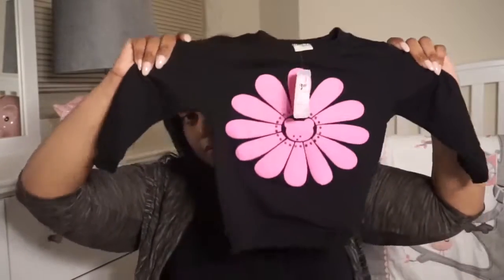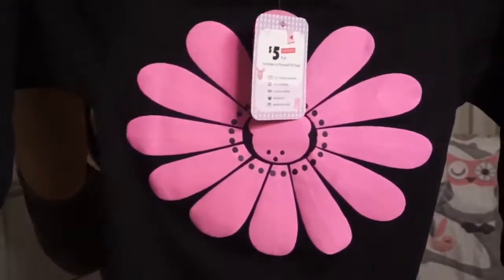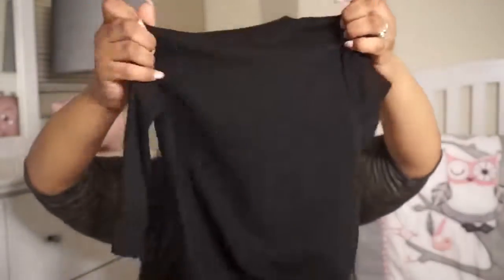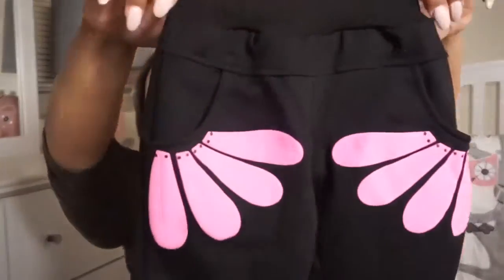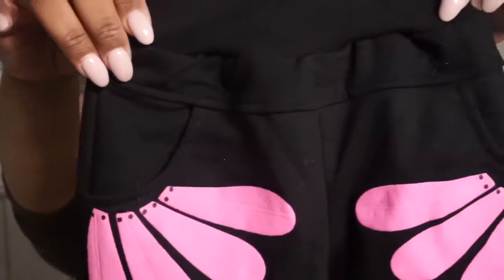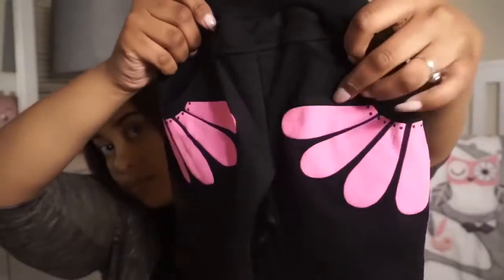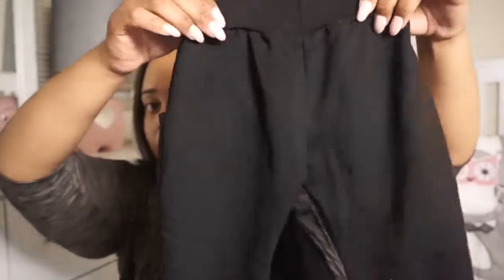This first outfit that I'm showing you is a sporty black sweatsuit. It has this big pink sunflower right in the center of the shirt. The pants that come with it are so cute — I love how it has the pockets on the sides, especially with the sunflower petals to match the top. I find this to be so cute and so comfy for my little one. The material is fairly thick, which I like. I got this in a size 90, which is for 12 to 18 months.